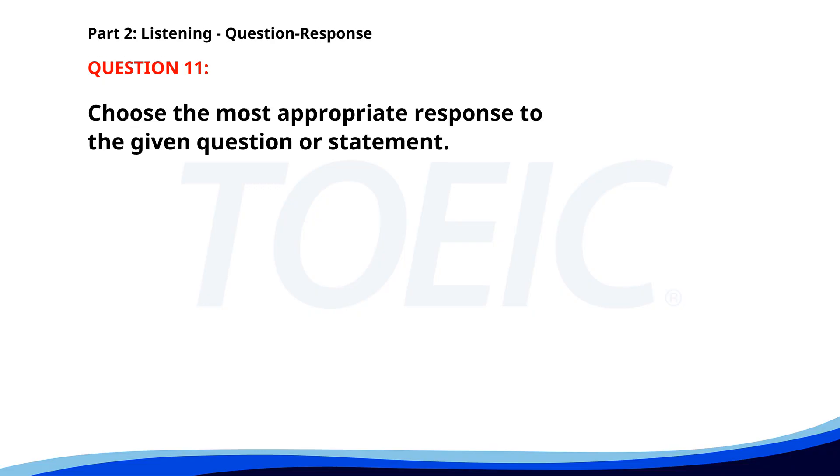Number eleven. Would you like some coffee? A. Yes, I'd appreciate it. B. I'll have some later. C. No, thanks. The correct answer is C: No, thanks.